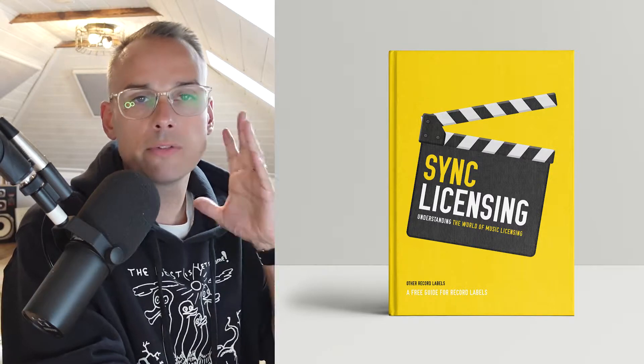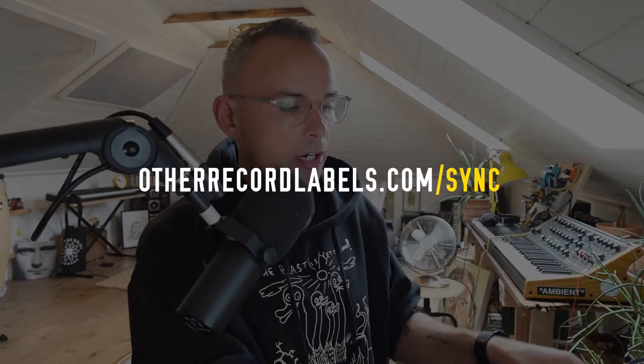In the sync licensing topic, make sure you download our free guide at otherrecordlabels.com/sync, where I've compiled a lot of the information I've been learning in my interviews recorded for this series. I've included a checklist, some terminology, a glossary, and some other templates you can use.